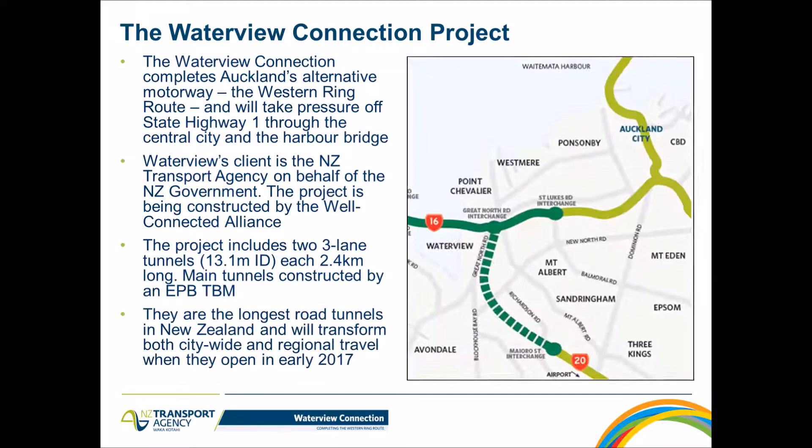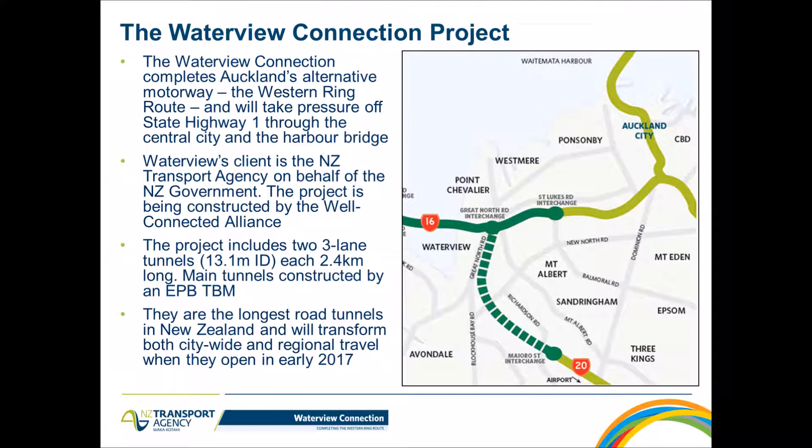The Waterview Connection project completes Auckland's Western Ring Route and will take pressure off State Highway 1 through the central city and the Harbour Bridge. The client is the New Zealand Transport Agency and the project is being constructed by the World Connected Alliance. It includes a three-lane tunnel with an internal diameter of 13.1 meters, 2.5 kilometers long, constructed using a TBM — the longest road tunnels in New Zealand, opening in early 2017.